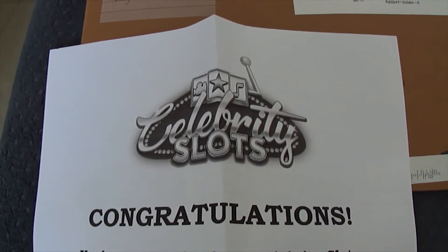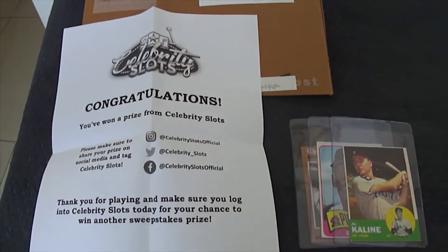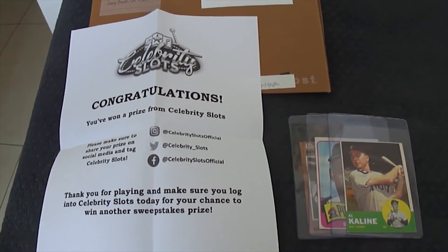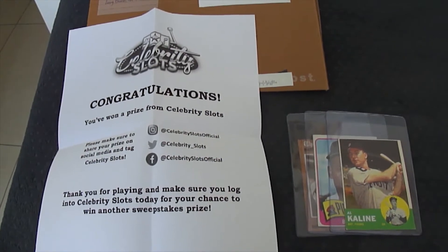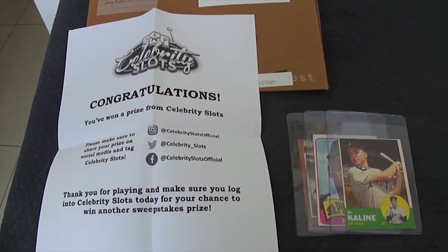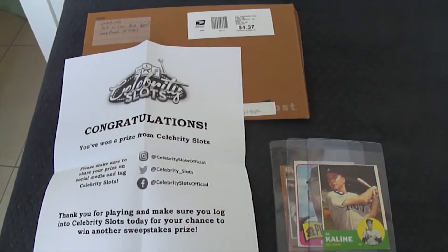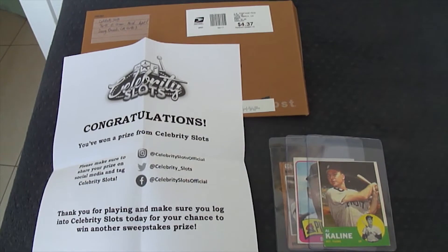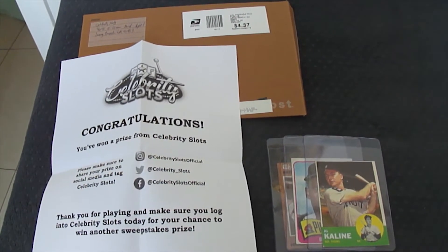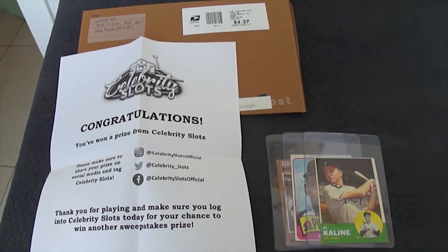For those of you who don't know about Celebrity Slots, Celebrity Slots is a unique new slot experience game available on Google Android for free. It's a free-to-play sweepstakes game where you can win real prizes and celebrity experiences among many other things like celebrity merchandise. I've been playing it for somewhere between six to nine months now and I have actually won quite a few prizes with this particular app.